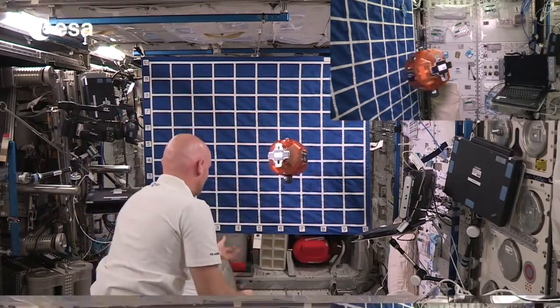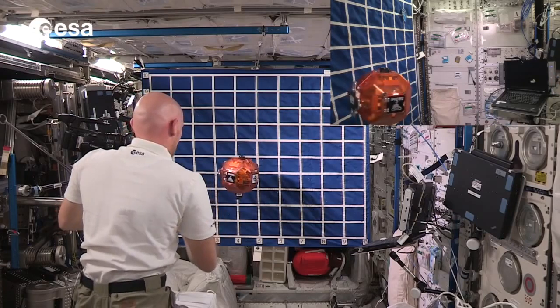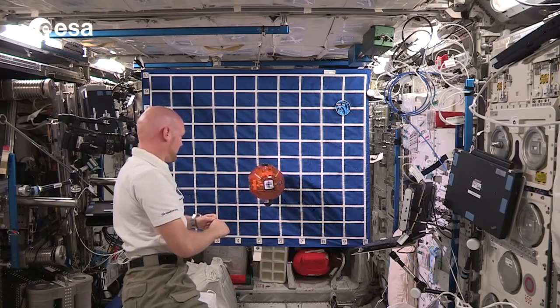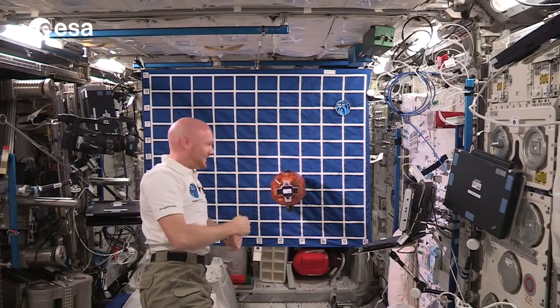I'll give this a try. No, missed. Got it. Admittedly it's translating really slow, but at least we hit our comet.